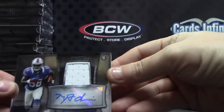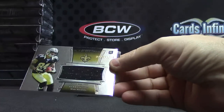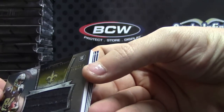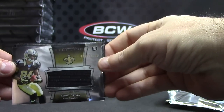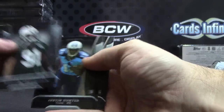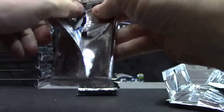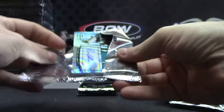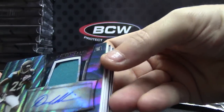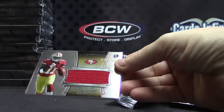Next, Marquise Goodwin jersey autograph, and a Jumbo jersey — Kenny Stills of the night. Sheldon Richardson, Justin Hunter, and Ace Sanders. Blue Wave Patch autograph — getting a lot of Blue Waves — number 125, Denard Robinson. Denard Robinson Patch autograph.